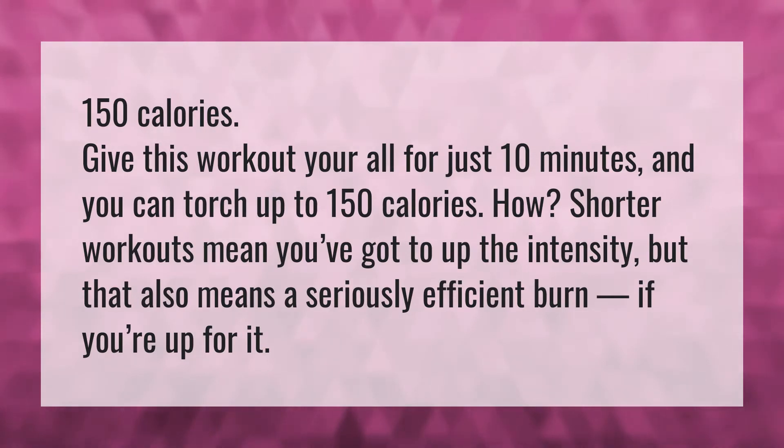150 calories. Give this workout your all for just 10 minutes and you can torch up to 150 calories. How? Shorter workouts mean you've got to up the intensity, but that also means a seriously efficient burn if you're up for it.